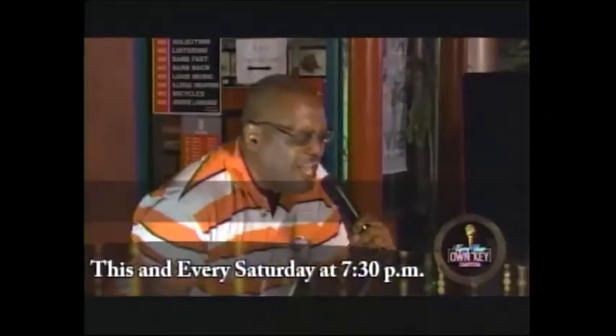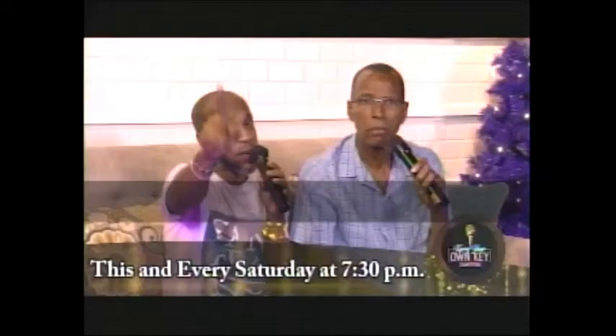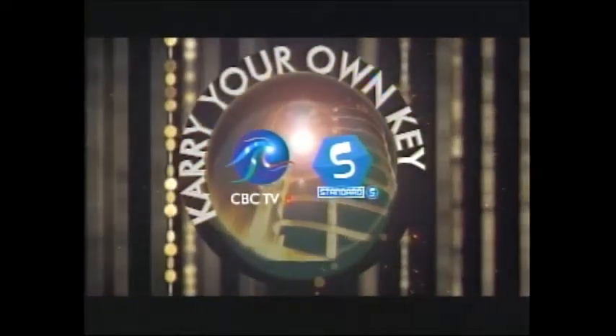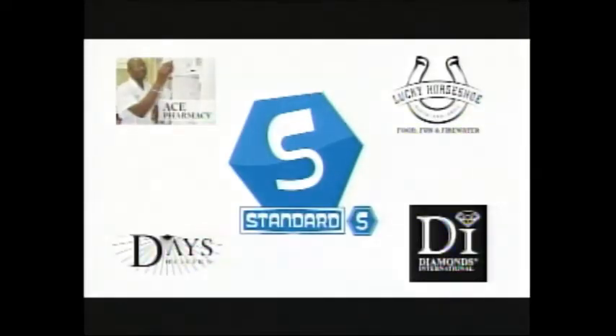It's 7:30 every Saturday from now until January — don't miss it, people. Great prizes, so come on out and be a part of it. The CBC Standard Carry Your Own Key competition is brought to you with the compliments of Ace Pharmacy, Lucky Horseshoe, Day's Bookstore, Diamonds International, and Standard Distributors, where quality is a lifestyle.